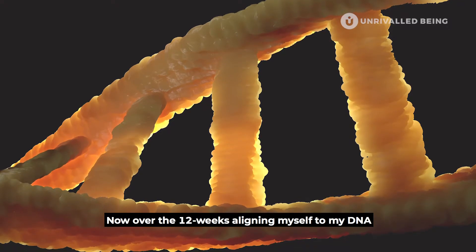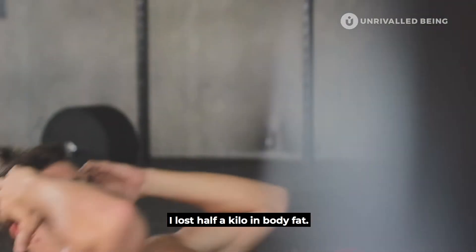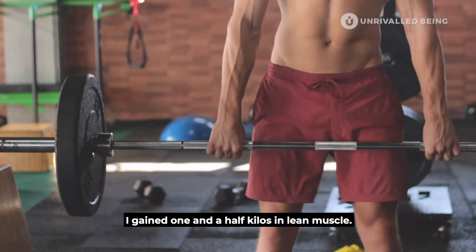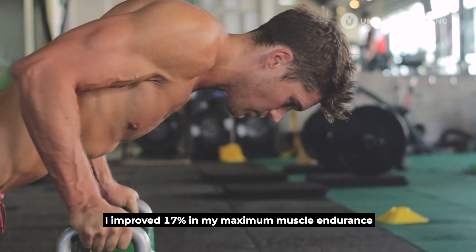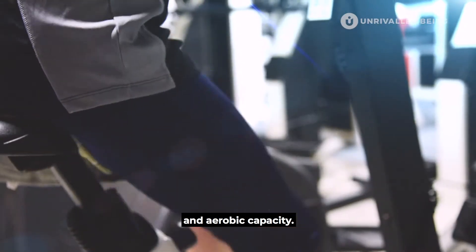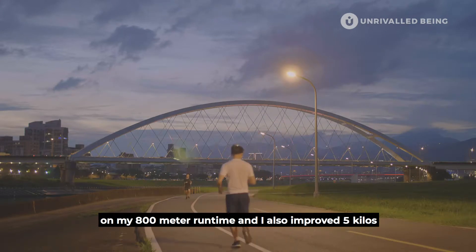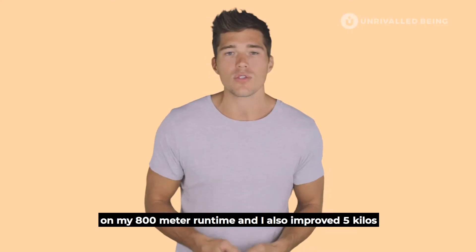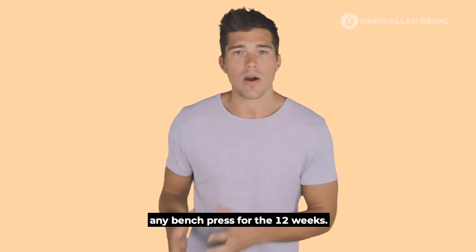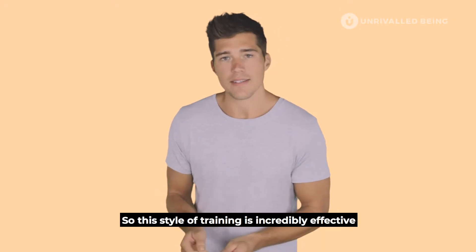Over those 12 weeks, aligning myself to my DNA and the other seven unrivaled pillars, I lost half a kilo in body fat, gained one and a half kilos in lean muscle, improved 17% in maximum muscle endurance and aerobic capacity, had a 21-second PB on my 800-meter run time, and improved five kilos on my bench press — without doing any bench press for the entire 12 weeks.